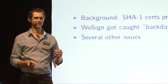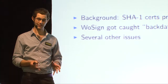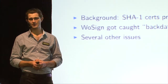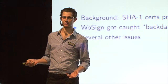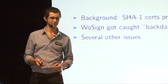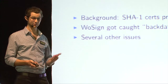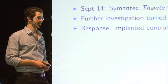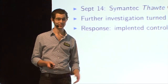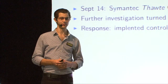So the consequences for WoSign are that they've actually been distrusted by all of the browsers and root store operators - distrusted in the sense that any new certificates they issue after a particular date won't be trusted. Old ones are still being trusted with the caveat that if they observe any more shenanigans from WoSign they'll just remove their certificate from the root certificate store entirely. Suffice to say they're dead in the water right now. But the fact that this stuff is happening - this is just one CA that we know has been doing these things. Who knows how many more there are out there.